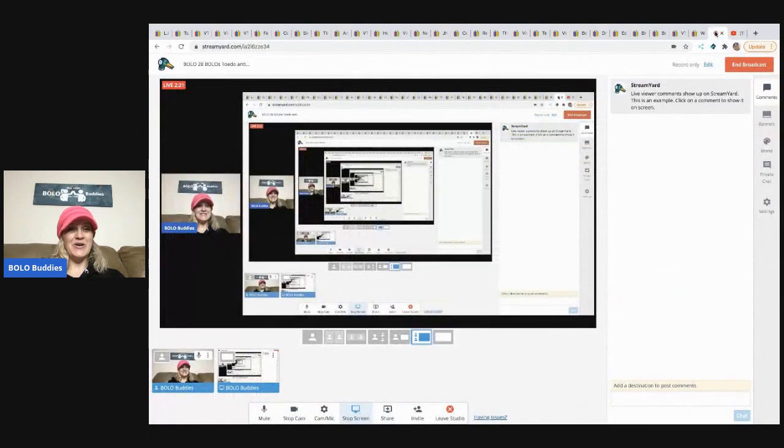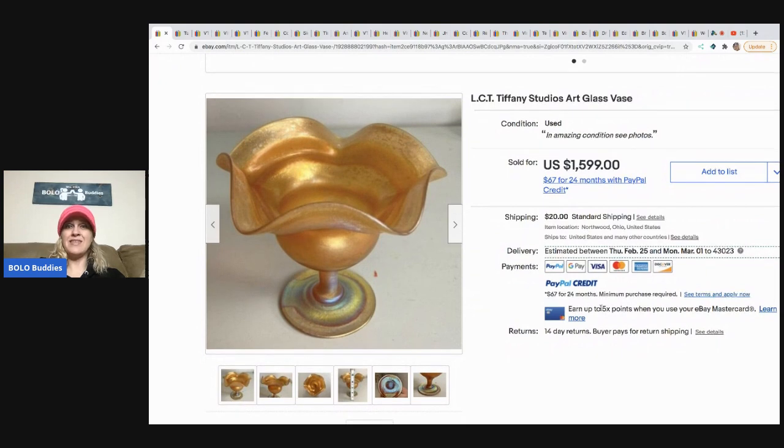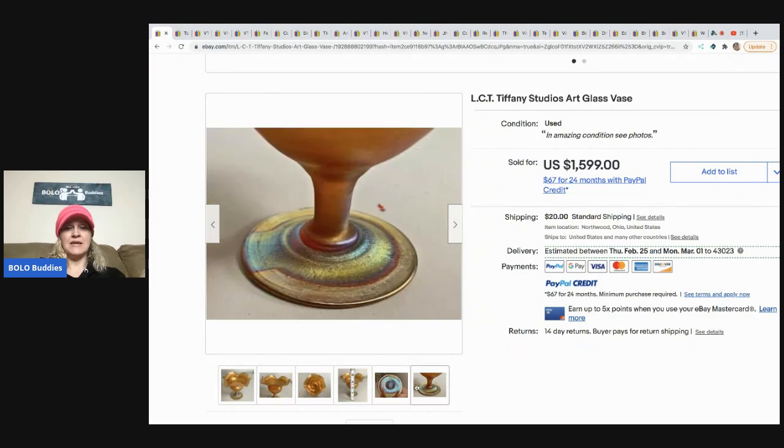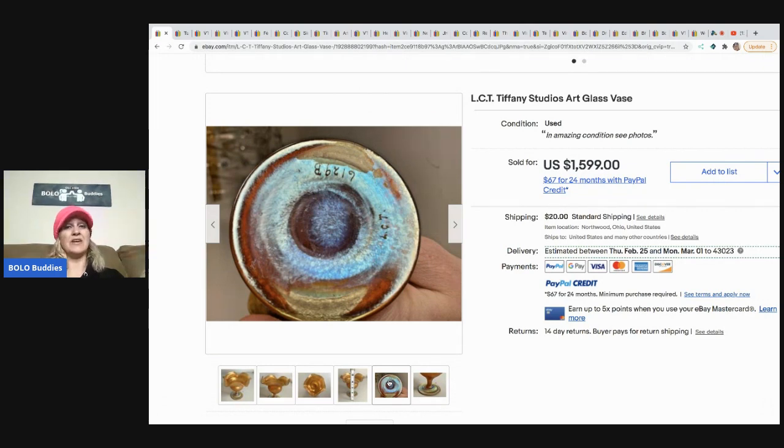All right, let's get started with some big money bolos. The first item is this LCT Tiffany Studios art glass. When they were on the bolo live show, they mentioned buying a bunch of Tiffany items — amazing how much these sell for. They got this at an estate sale of an antique dealer, paid three hundred dollars, and it sold for the asking price of one thousand five hundred and ninety-nine dollars. I honestly can't say I would have even looked at the bottom.